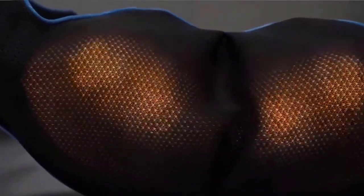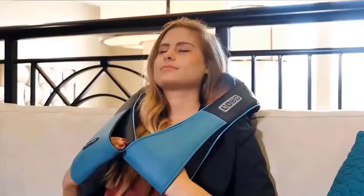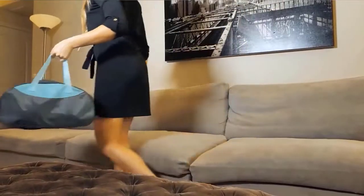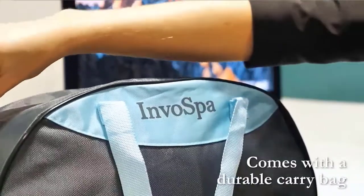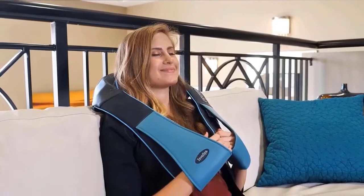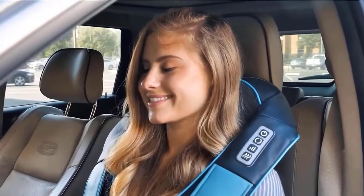This neck and back massager includes a wall power adapter and a car charger, so you can have an electric body massager in your home, office, or car when you are traveling. This back massager with heat also comes with a durable carry bag, so you can take it with you anywhere. This Shiatsu Kneading Back and Neck Massager with Heat pillow is the perfect gift for your loved ones. Check the description for details and prices.